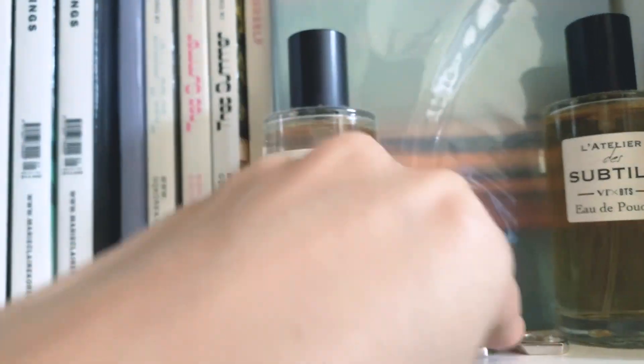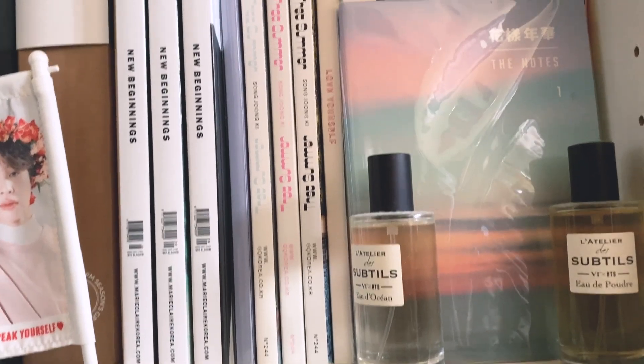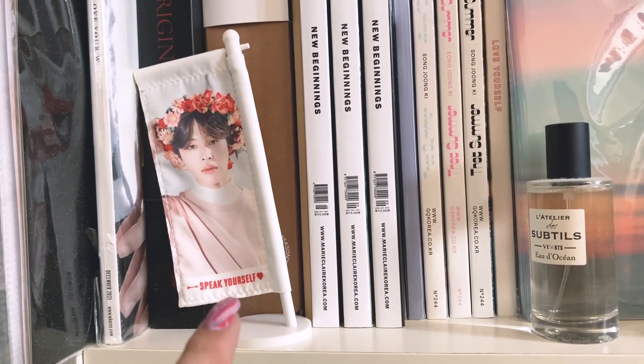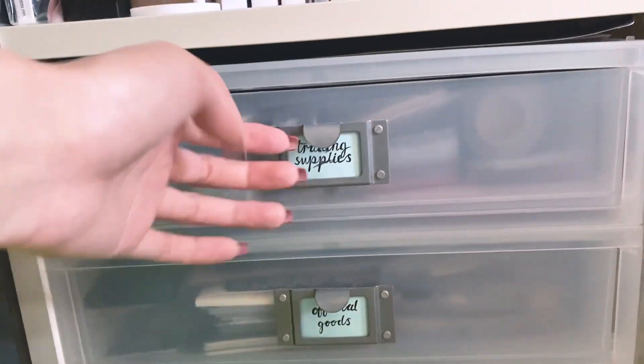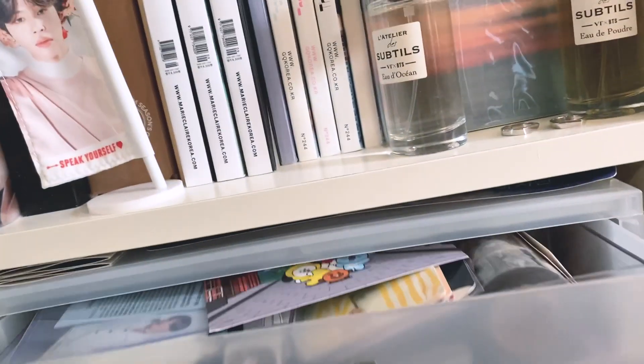I believe the rings are not the adjustable kind — there is an adjustable ring but I don't remember where I put it, which is kind of sad. I also have a Speak Yourself little flag with Jimin. Coming down to the last section, I have training supplies, official goods, and miscellaneous stuff — it's pretty much a mess.